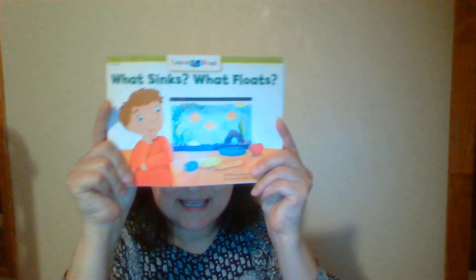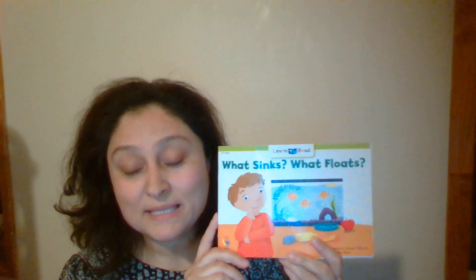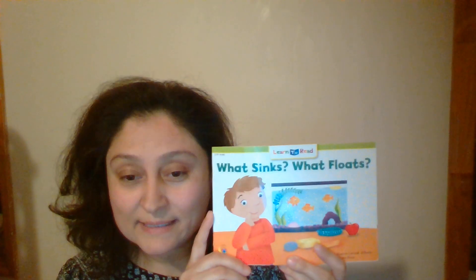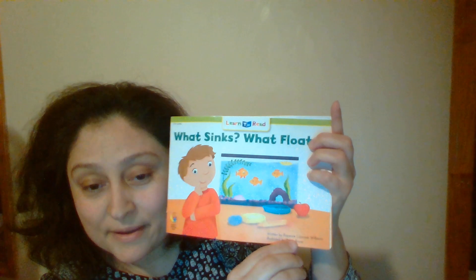So today is story time. Story time is back again and I have another book here for you to read today. The book is about what sinks and what floats. I know you already know this experiment, right? We made observations about sink and float, but let's review again to know better. The book is written by Roseanne Lajic and illustrated by Robin Bayard.